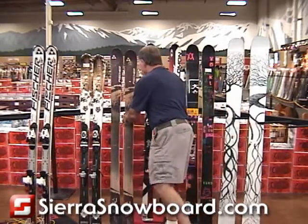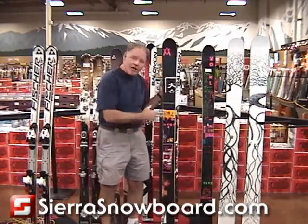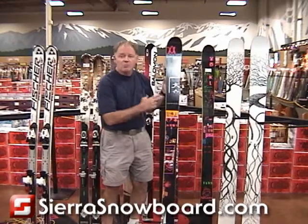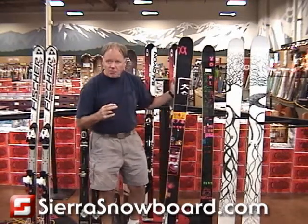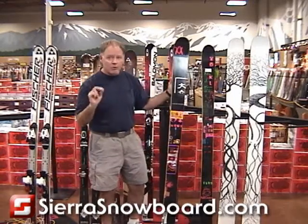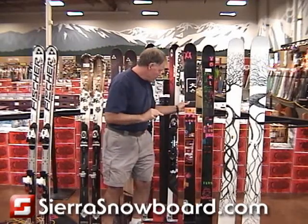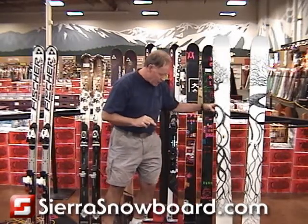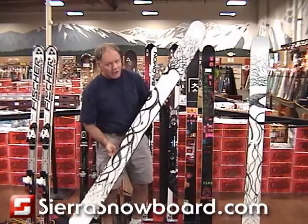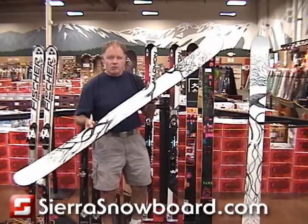Moving up wider yet, we have the big mountain category. These used to be thought of as powder skis, but now you see people skiing on skis like this every day. They're not as nimble and quick as skis down here, and they don't have quite as much edge grip, but they really help you when the snow is deep.